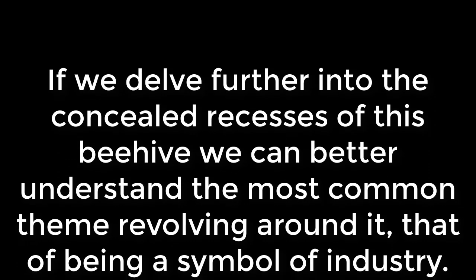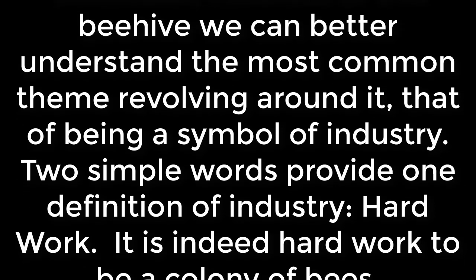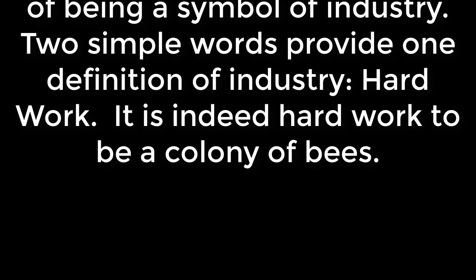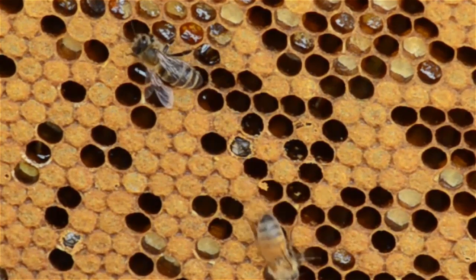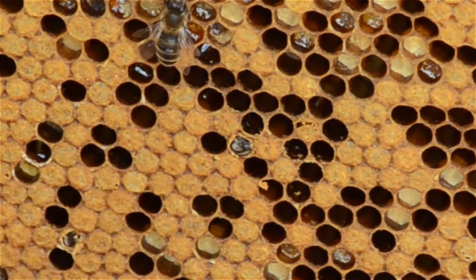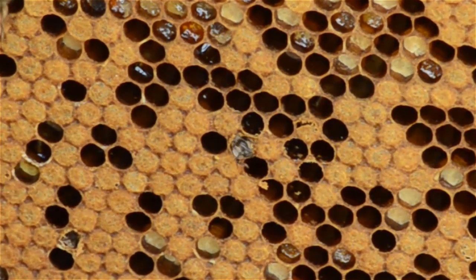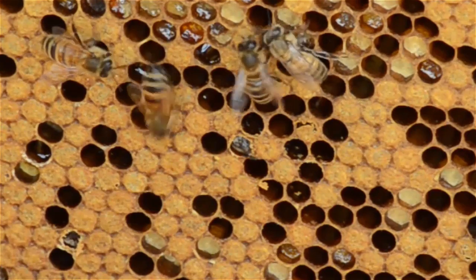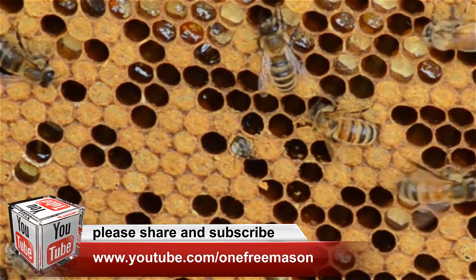If we delve further into the concealed recesses of this beehive, we can better understand the most common theme revolving around it — that of being a symbol of industry. Two simple words provide one definition of industry: hard work. From birth to death, every bee in the hive serves a purpose, and that purpose changes over time. The worker bee is not simply born into a single job, but rather assumes nearly every task within the hive at some point in her life. She progresses, if you like, in degrees, and, as with the origins of Freemasonry, there are just two major sects of her life: that of being a house bee, and that of a field bee.